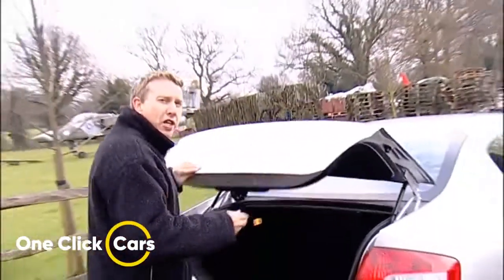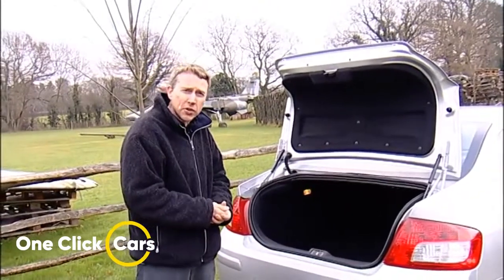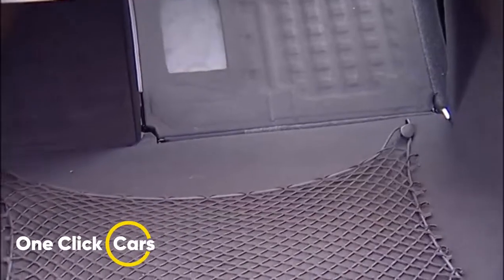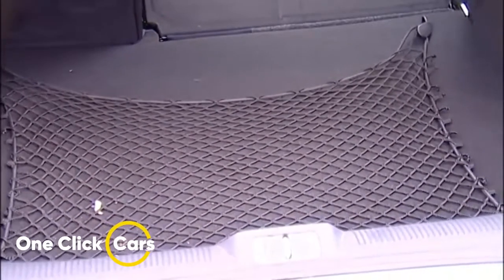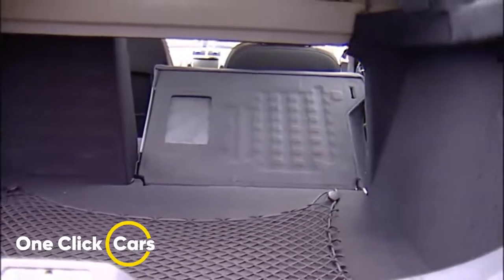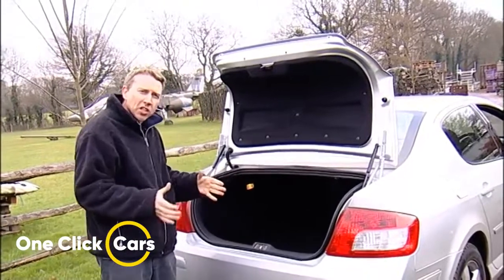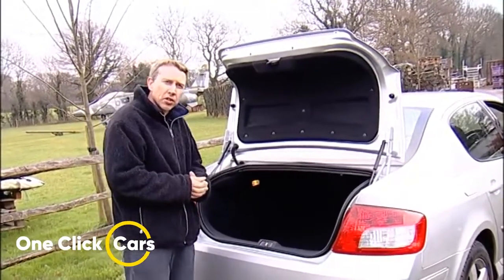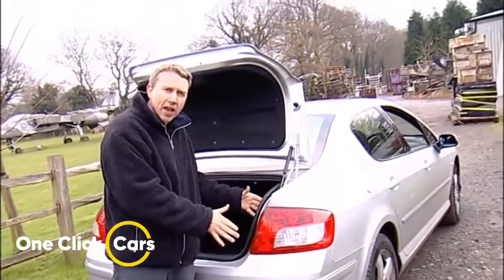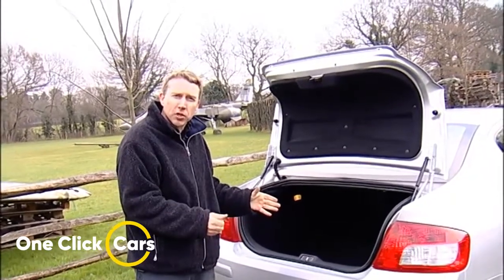Even if you habitually carry quite a lot of stuff, you might not necessarily need the SW estate, as the boot on the saloon model is pretty large. You can extend it further by folding forward the seat squabs, creating a very large loading area. There's also a useful luggage net to stop loose items falling around during spirited cornering. The SW estate adds 87 millimeters onto the rear overhang to create a loading area 1,700mm long and never less than 1,100mm wide.